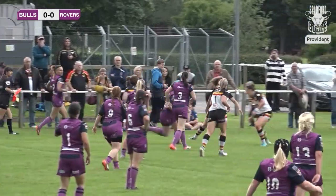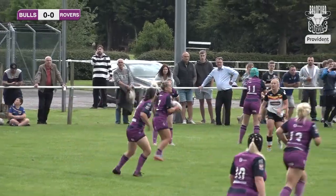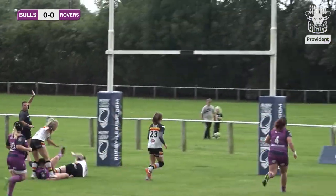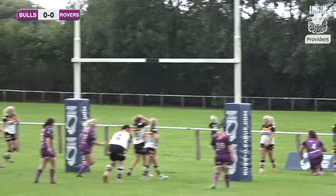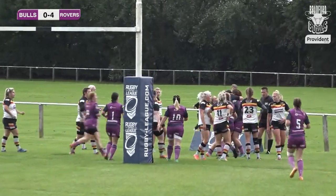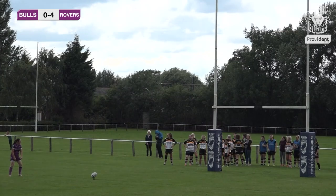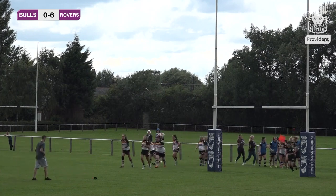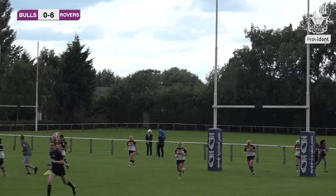Bradford having to muscle up in defence on that far stand side. Featherstone move the ball quickly through hands — a little chip kick over on the fifth and last. It's gone dead — the referee has given it. A bit of misfortune for the Bradford Bulls women's team. The clouds have opened and the rain starting to come down. The kick goes over, pushing the score to Bradford Bulls nil, Featherstone Rovers six.